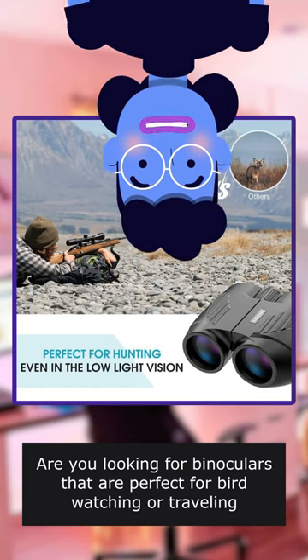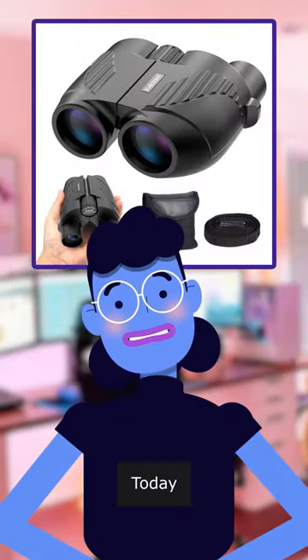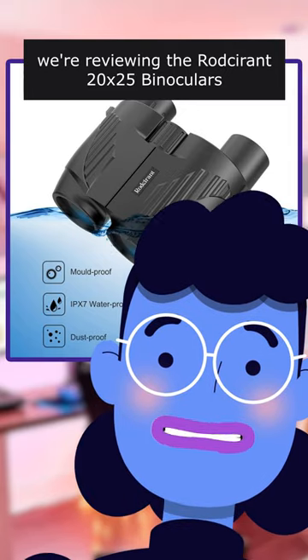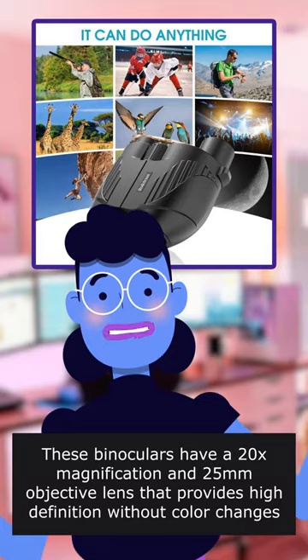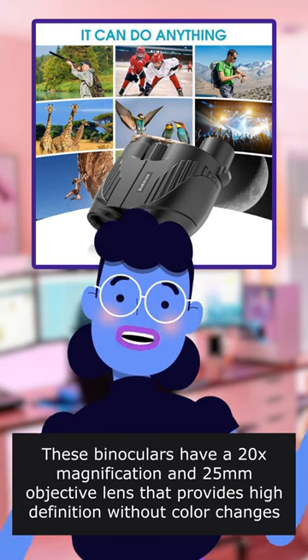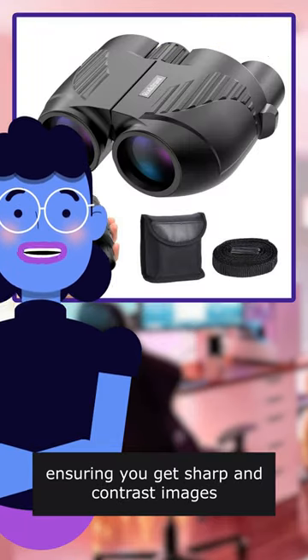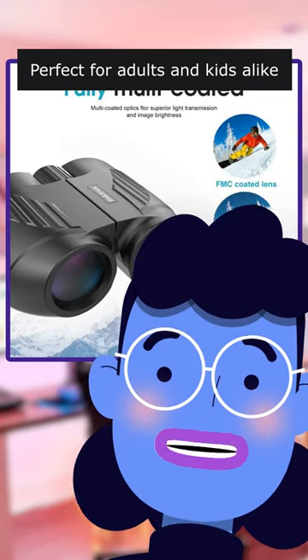Are you looking for binoculars that are perfect for bird watching or traveling? Look no further. Today, we are reviewing the 20x25 binoculars. These binoculars have a 20x magnification and 25mm objective lens that provides high definition without color changes or blurs, ensuring you get sharp and contrast images, perfect for adults and kids alike.